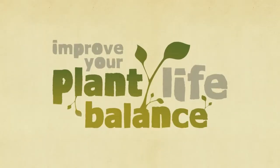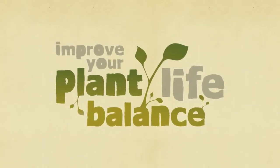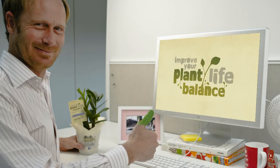But the real success was the creation of a whole new generation of green thumbs, who were happier and healthier at work, thanks to their new found plant life balance.